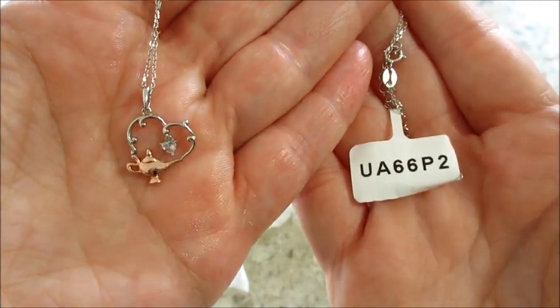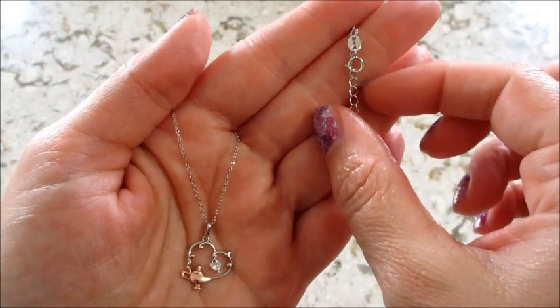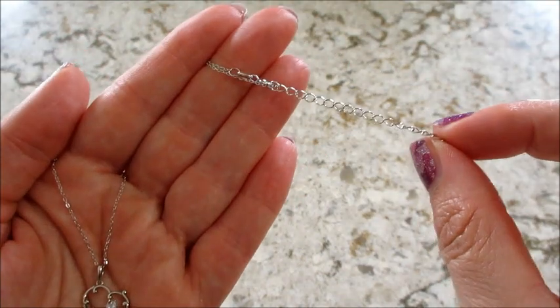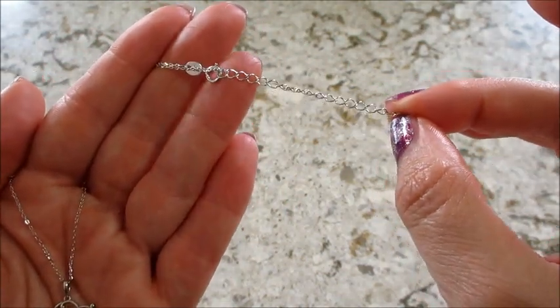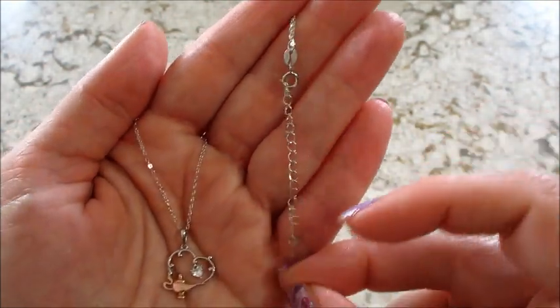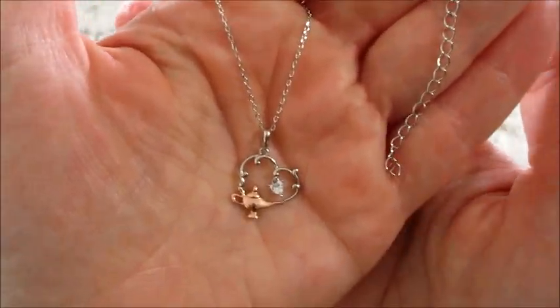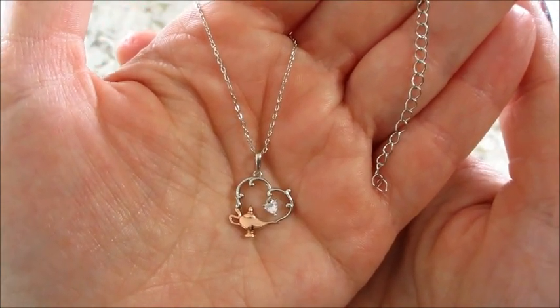So I went ahead and appraised it — that did appraise for $80. Since it is sterling silver, that's what all of them have been appraising for lately, so I kind of assumed that. All their necklaces are adjustable — you have about two to three inches of chain that you can adjust it with. It's super cute.